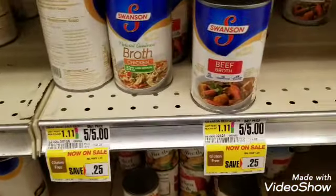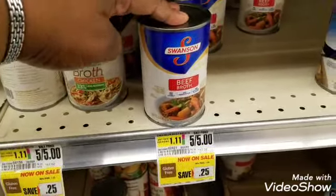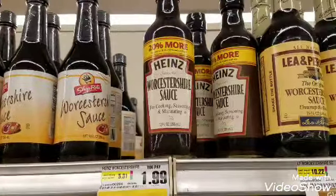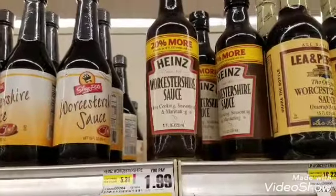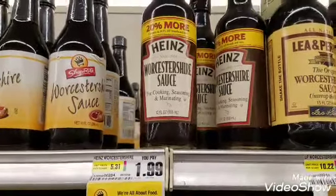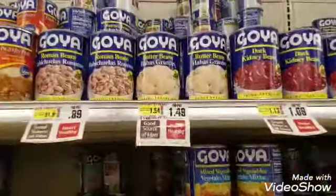Swanson's broth is five for five dollars, so I'll just pick up one beef broth for one dollar — no coupons, it's just on sale. Next item is Worcestershire sauce — and honestly I just looked up a YouTube video to check how to pronounce it because a lot of people get it wrong. It's $1.99 at the original price, not on sale, and I don't have a coupon for it.